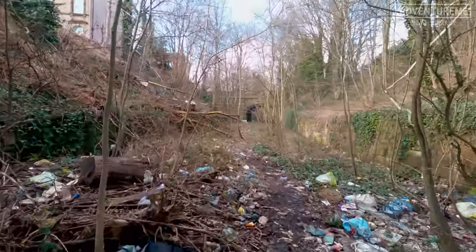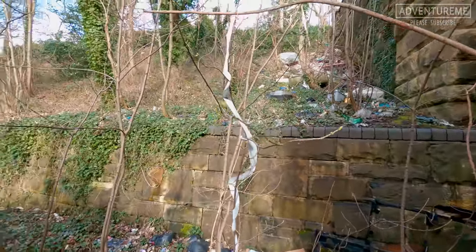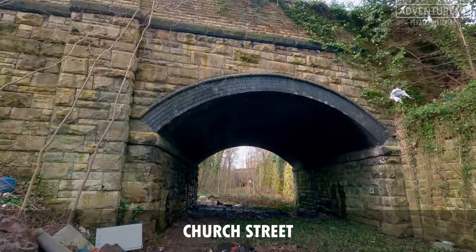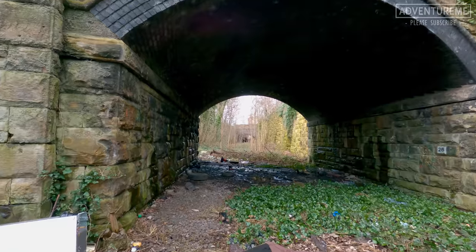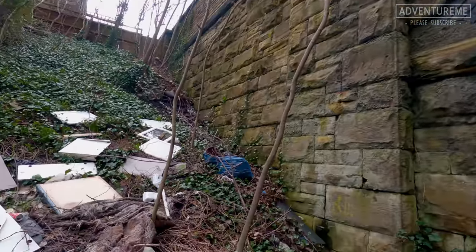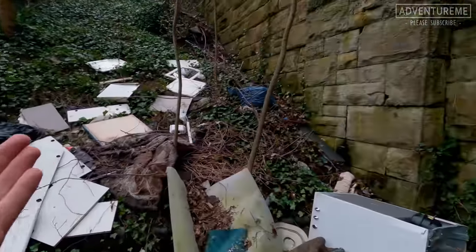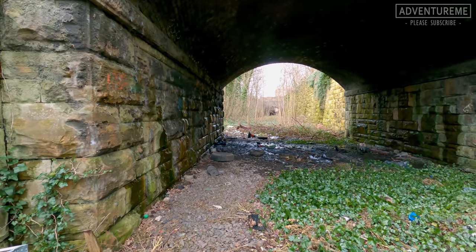Look at the amount of rubbish down here - the fly tipping is just horrendous. We're at bridge number two in the cutting - Church Street is above here. There's a short stretch of tunnel just appearing ahead, and that's roughly where the station would have been. Another beautifully intact bridge, spoiled by all this rubbish dumped down here. They want to fill this cutting in all the way from that bridge down - this would make a really good cycle route through to the existing greenway further up.